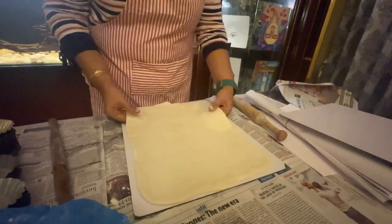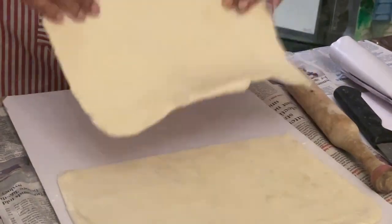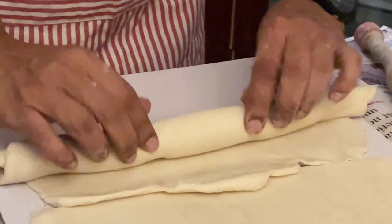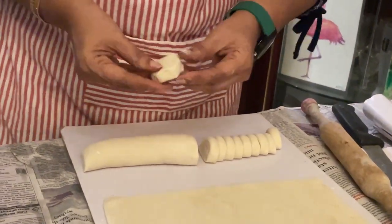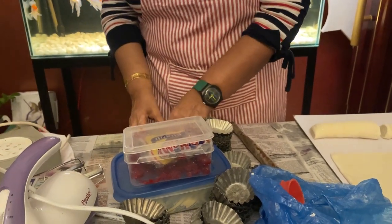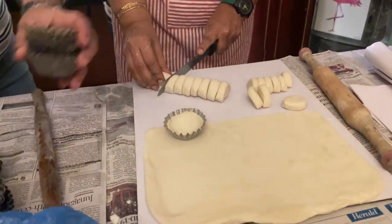I've rolled out my puff pastry and I'm going to divide it into two parts. Then I take the puff pastry and roll it up like a Swiss roll — nice and tight. Cut the edges but keep them, because the layers are already formed and you shouldn't discard them. Now you take a piece, and with your thumb slowly build it up in the mold — this is going to hold the custard, and then we bake it.